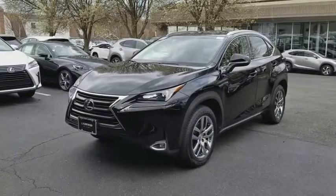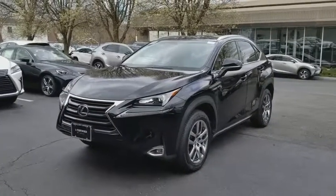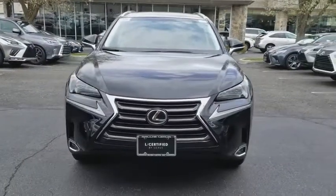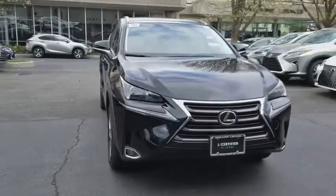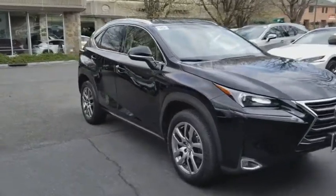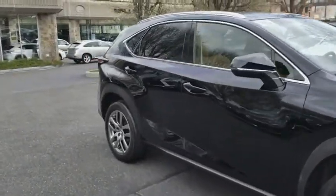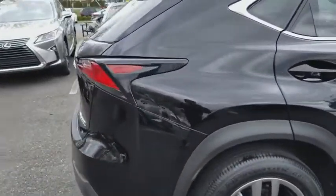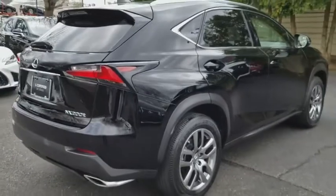The 2015 Lexus NX. The Lexus NX is sculpted to look nimble while hinting at the incredible power concentrated inside. The interior of the NX directly evokes the premium urban feel of the vehicle, combining the structural beauty of a high-performance machine with the material feel that maximizes luxury and functionality.